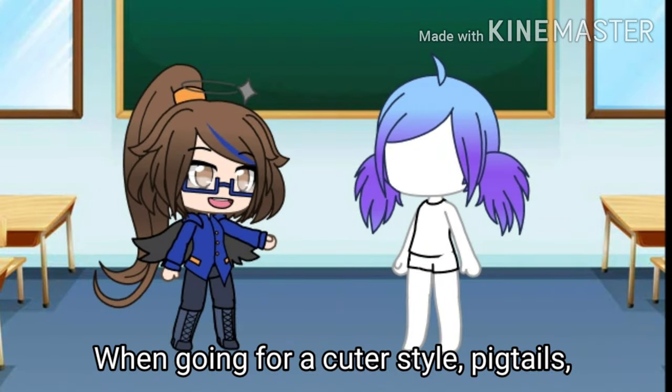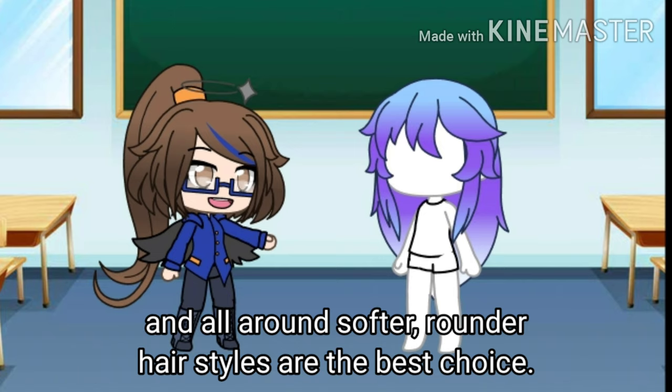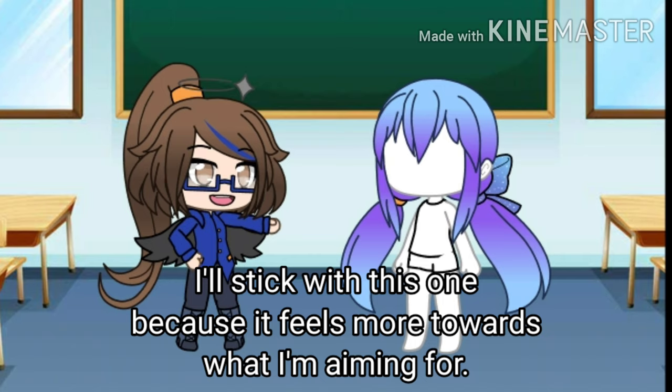When going for a cute style, pigtails, double braids, and all-around softer, rounder hairstyles are the best choice. I'll stick with this one because it feels more towards what I'm aiming for.